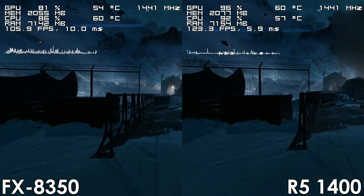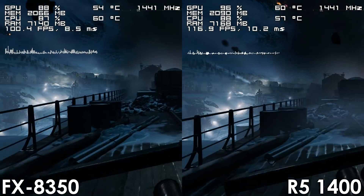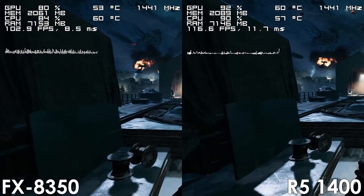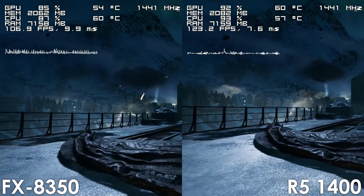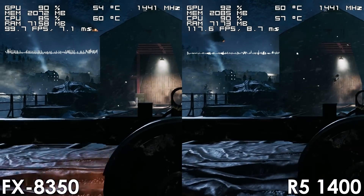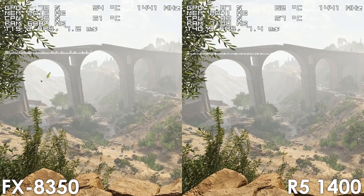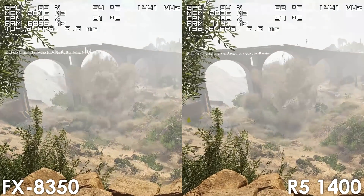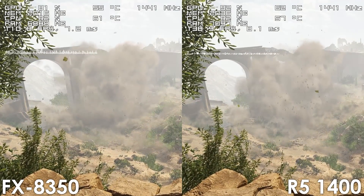The Ryzen processor manages to deliver an overall better performance in this title, especially when playing on large-scale maps with a lot of players, though there were situations where even the R5 did drop below 60 frames per second. It wasn't as bad as it was with the FX8350, but it did happen every now and then.